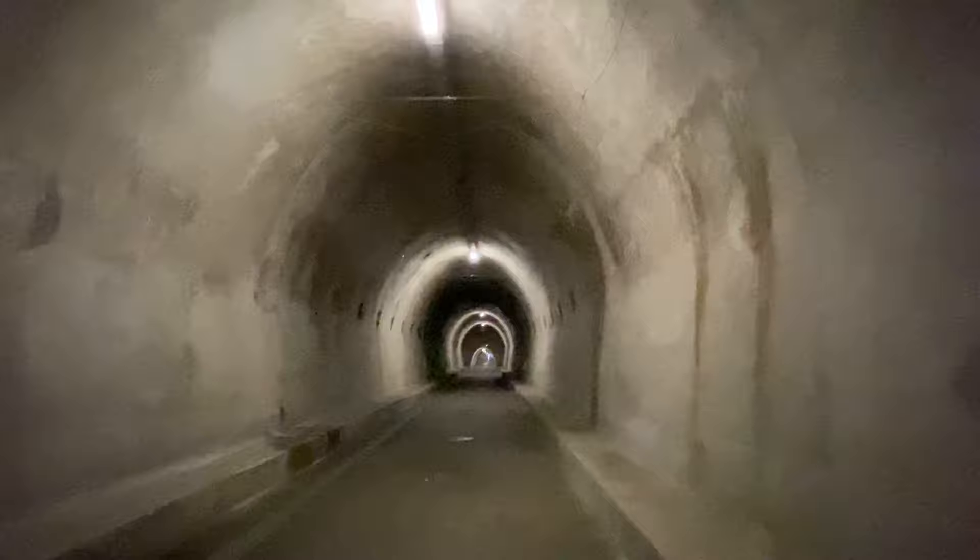Wow, it gets really tall in here! Oh yeah, the decorations from these wires on top. It is really cold in here.